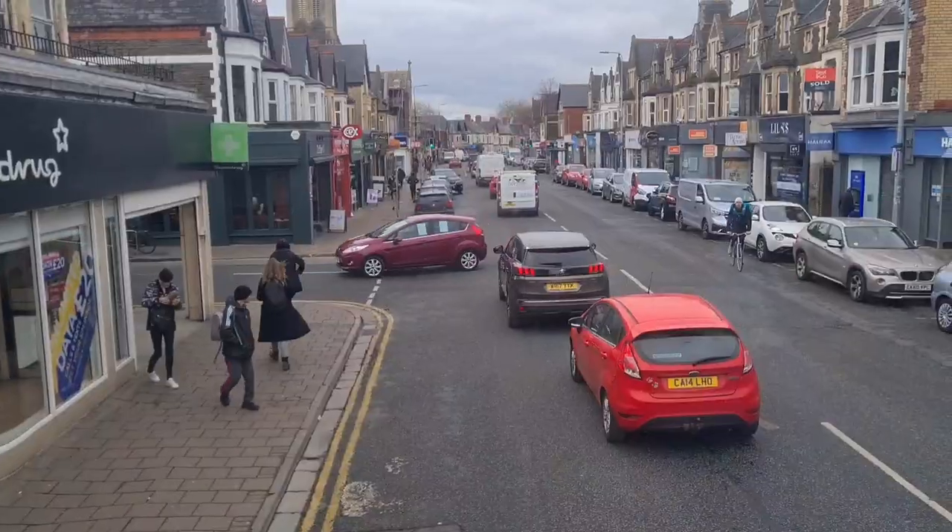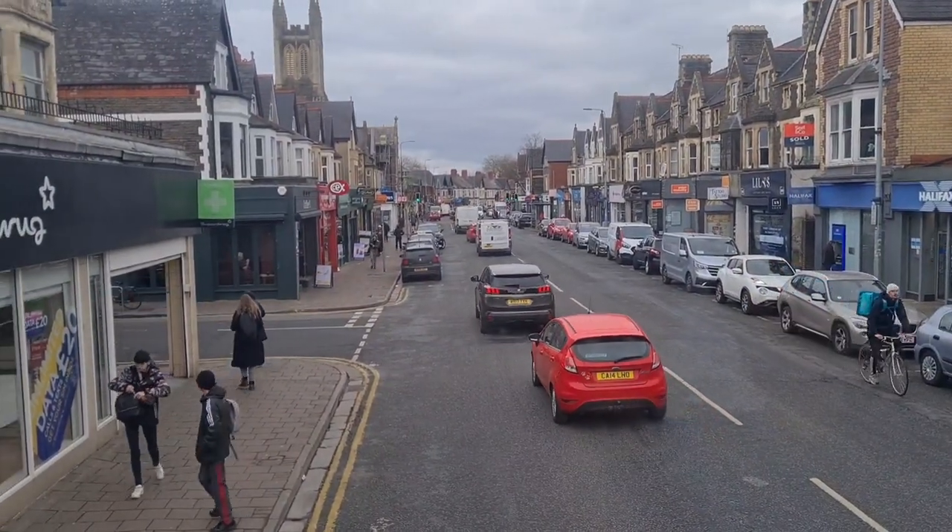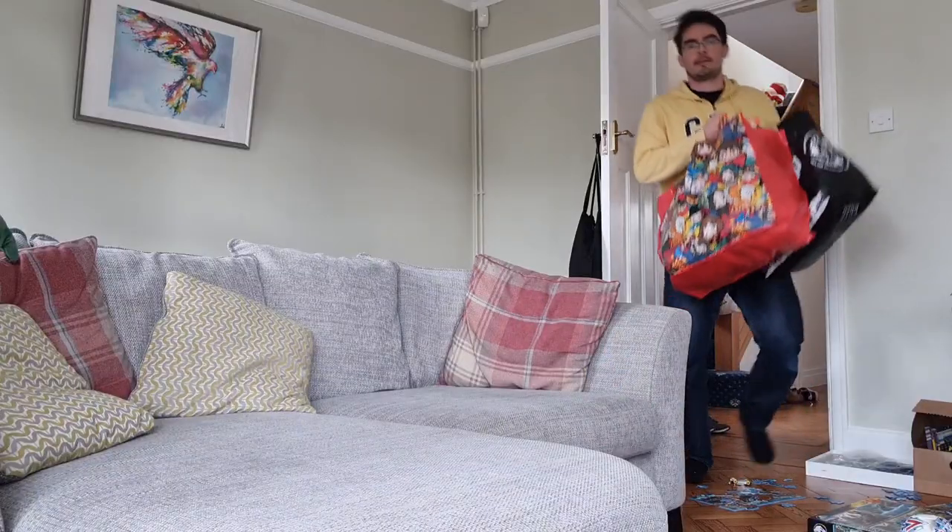Nothing — bought absolutely nothing. Top deck of the bus. Charity shops, waste of time. If it wasn't for going to CEX, it really would have been a waste of time.